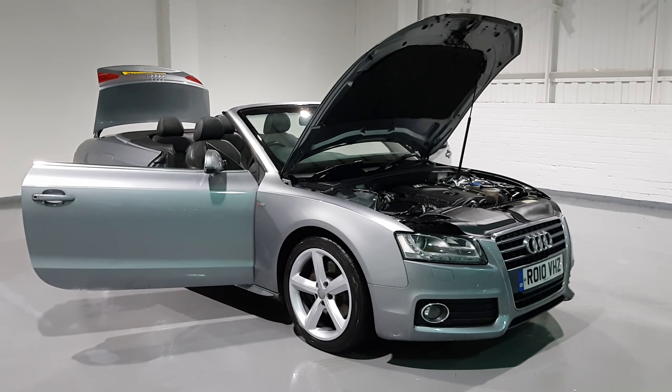Moving inside, you've got automatic headlights and automatic windscreen wipers. This car only has low mileage for its age — just 76,854 miles. It's a really nice mileage. As I mentioned, it comes with very, very nice Audi service history, and being the S line it comes with fantastic spec as well.